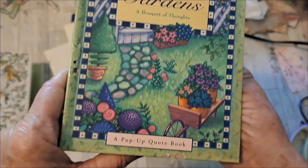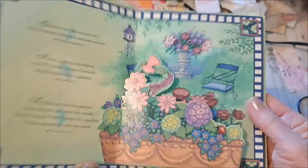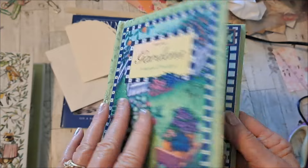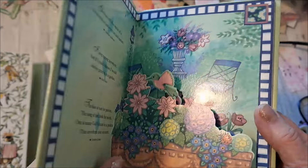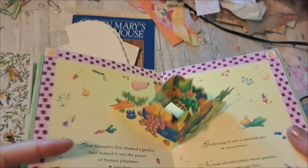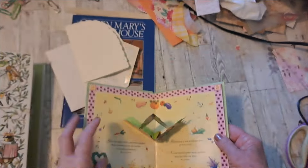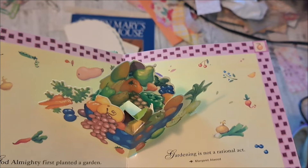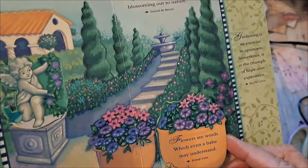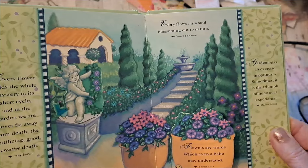Look at this: Gardens, a bouquet of thoughts — pop-up quote book. I love pop-up books. When my grandchildren were little I had a lot of pop-up books. Aren't they fun? Look at that — how do they do that? It has little Bible verses too. 'No man should plant more garden than his wife can hoe' — old saying. 'Flowers are words which even a babe may understand.' Look at the little rabbit. The colors are so pretty.